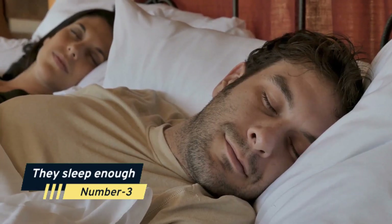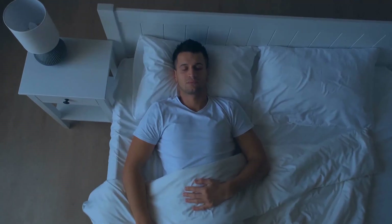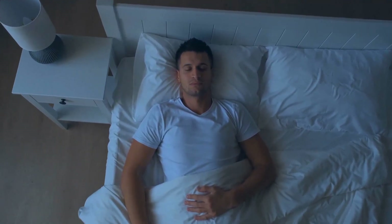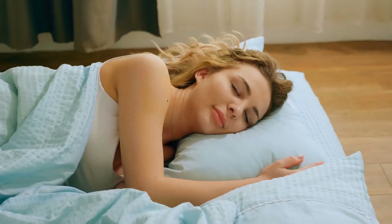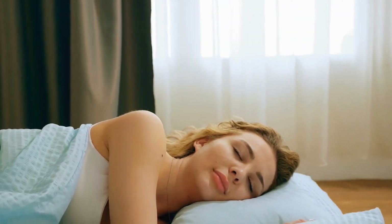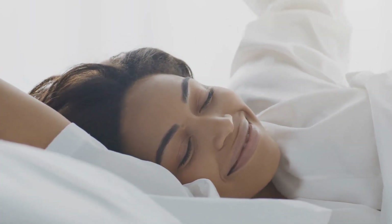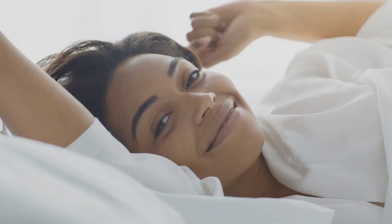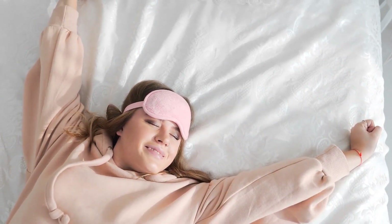Number 3: They Sleep Enough. According to one study, people who slept 7-9 hours a night had better-moisturized skin, and individuals who slept for 5 hours or less may be less able to defend and heal themselves after being exposed to ultraviolet radiation. Skin ages as a result of a lack of sleep. Sleep promotes mental wellness and allows the body to recoup from injury. When you get 7-8 hours of great sleep, your mind heals the damage, and you wake up with rejuvenated and glowing skin.